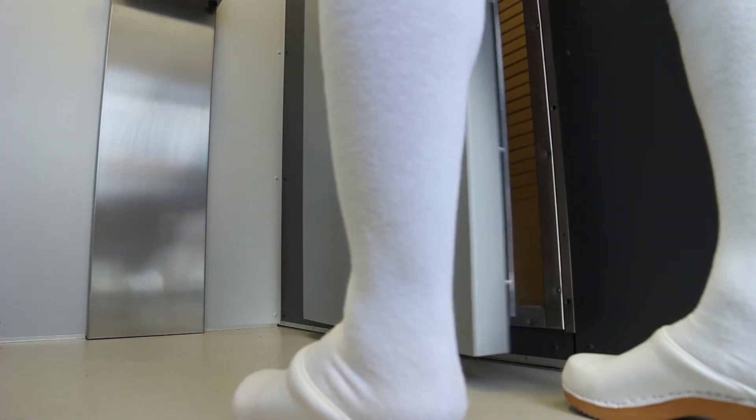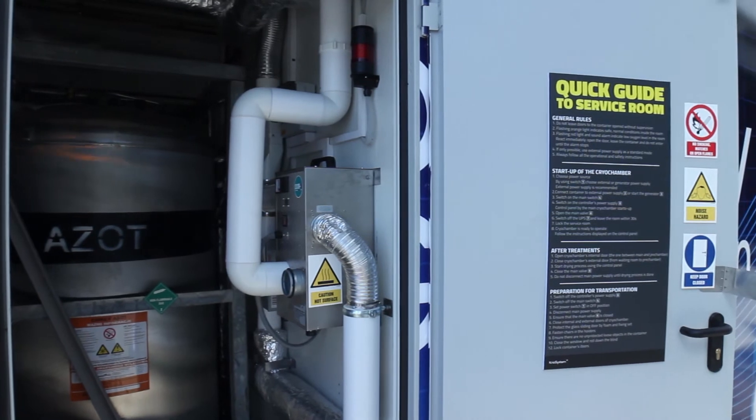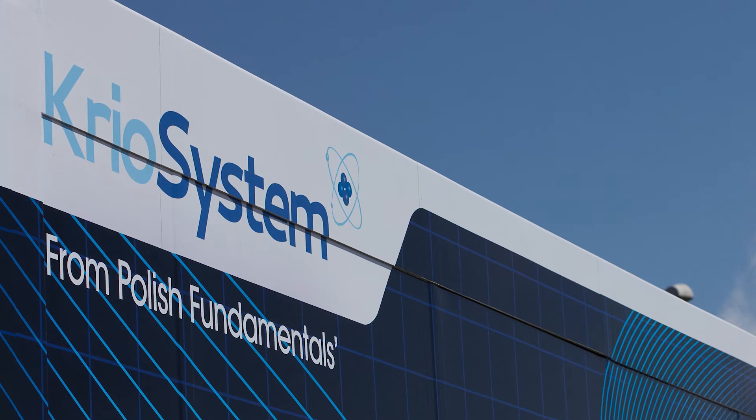Whole body cryotherapy treatment is very short. It lasts for just two to three minutes and is easily tolerated by users. It should be followed by about 30 minutes of simple exercise to increase and consolidate the beneficial effects of the treatment.